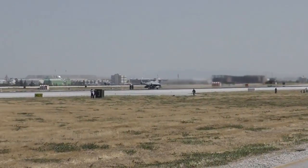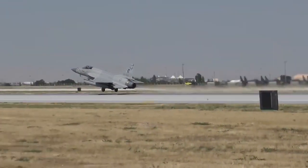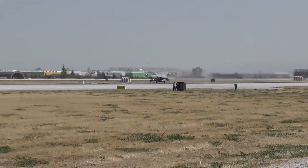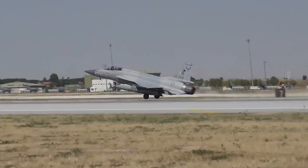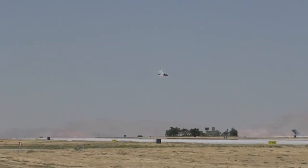JF-17 Block 3 will be way better than F-16 in every scenario, whether it is radar range or weapon package, and it will provide the edge to the PAF. However, in some ways F-16 is still better, such as payload capacity and more hardpoints — but in modern warfare, these things do not matter as much when you have better radar, a better weapon package, and better electronic countermeasures.